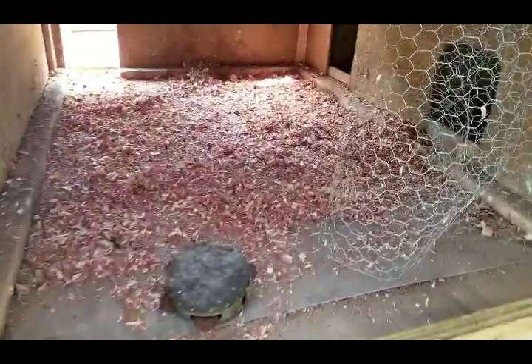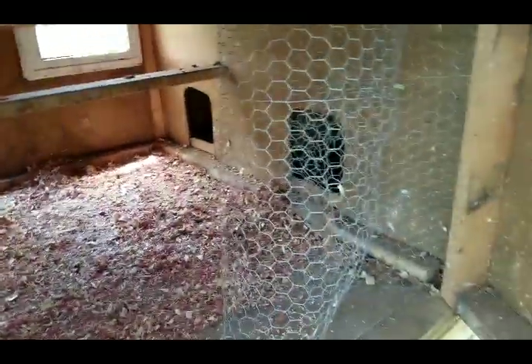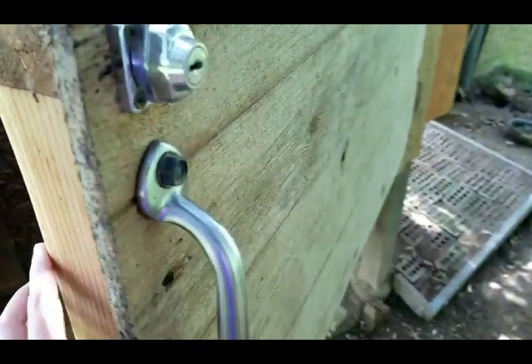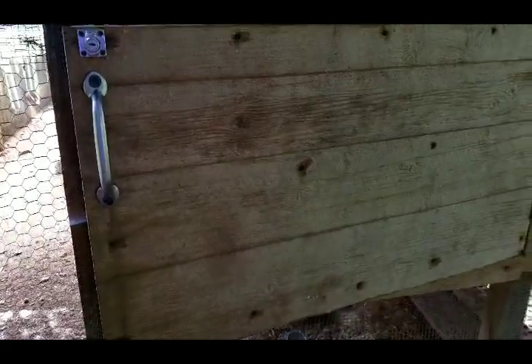Here's their little house inside their house — that's where they roost. I have this wire on here for summertime, so I can open this door that I close in the wintertime to keep them warm.